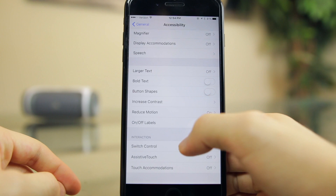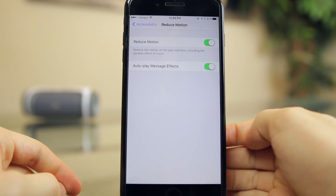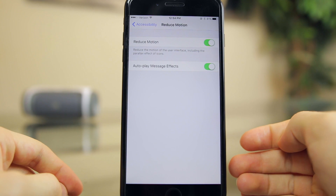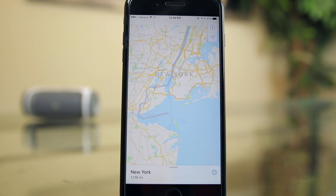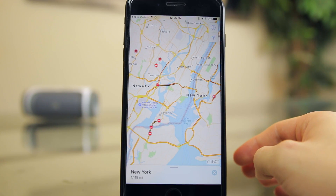Another feature related to message effects is that you can now have reduced motion enabled while still experiencing message effects, which is something you could not do in iOS 10. iOS 10.1 also brings transit support for all major trains, subway, ferry, and national bus lines, which is pretty cool for those of you that use the public transit system.